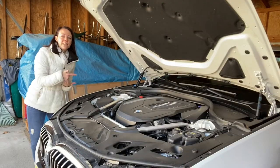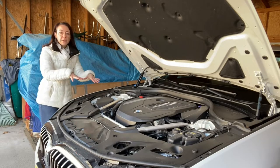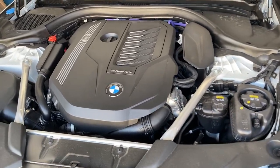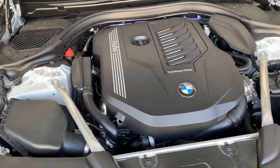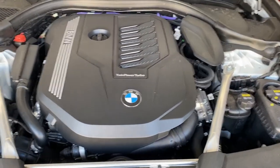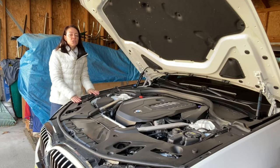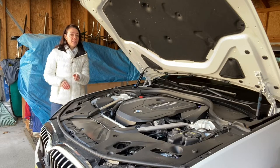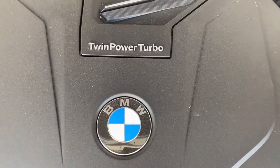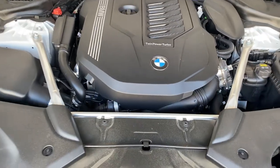Before we take a look at the rest of the BMW 540i xDrive, I just want to take a quick look at the engine compartment. This is a 3.0 liter inline six-cylinder engine — not a V6. This inline six-cylinder delivers 335 horsepower and 332 pound-feet of torque. Because this version is the all-wheel drive model, it'll do 0 to 60 in 4.6 seconds. The rear-wheel drive option would go from 0 to 60 in 4.9 seconds.